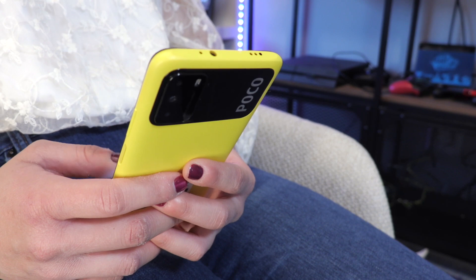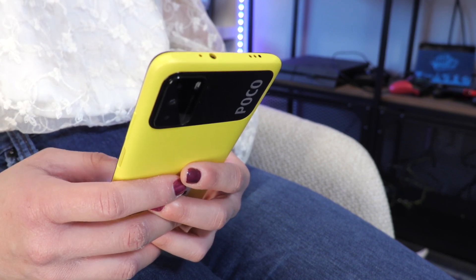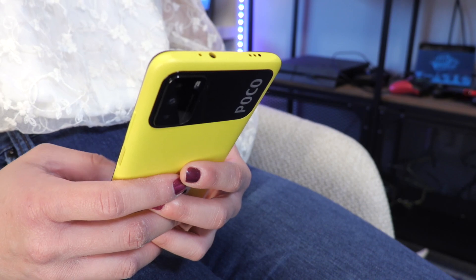The M3 features a Qualcomm Snapdragon 662, which is also used in other phones like the Motorola Moto G Power and the more expensive Xiaomi Redmi Note 9. Honestly, for this sub-$200 price point, I think the 662 processor gives this device a huge upper hand compared to the rivals in this price range.